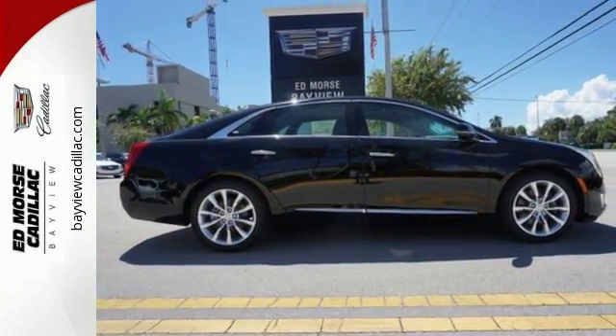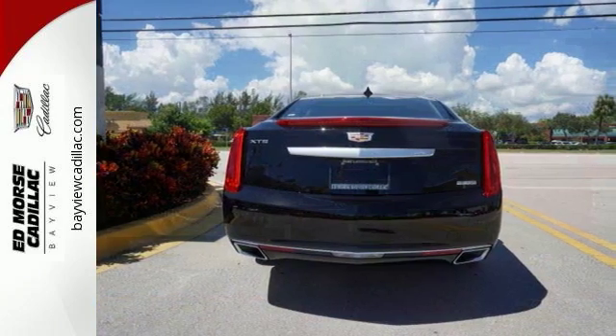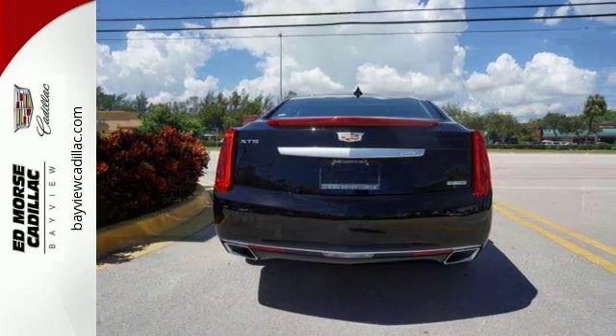The exterior's dramatic figure is beautiful and chiseled, giving shape to the elegance within and the power of the V6 engine.